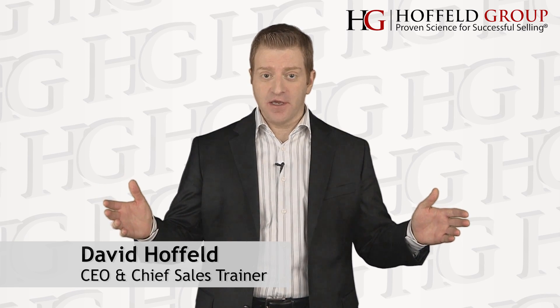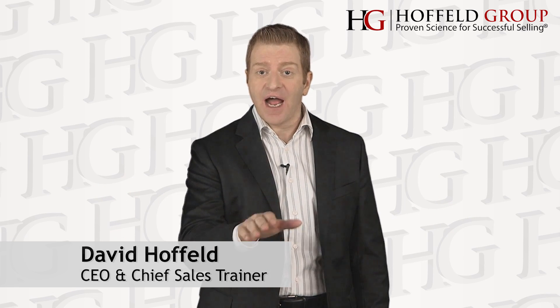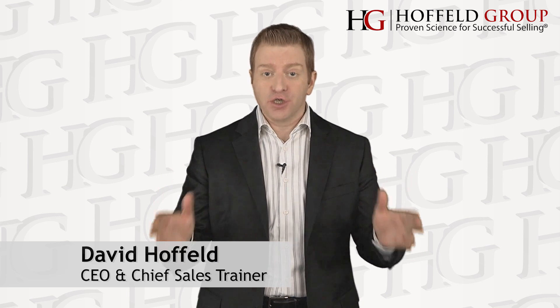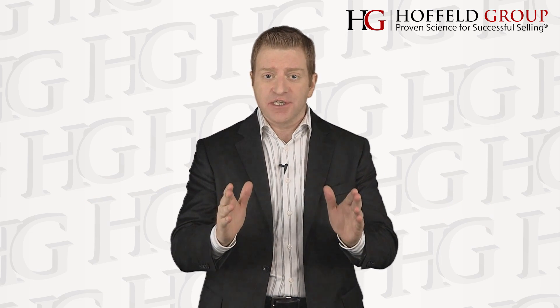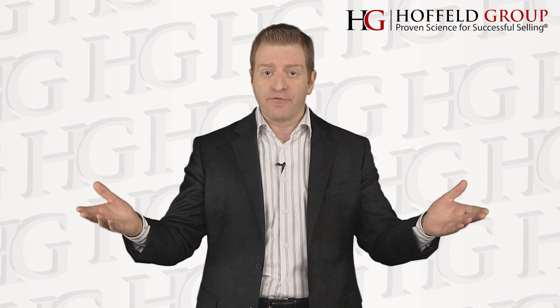How can you increase your productivity? A productivity hack that I use is Action Triggers. Now what are Action Triggers? They are pre-loaded decisions that link a behavior with an external reference.